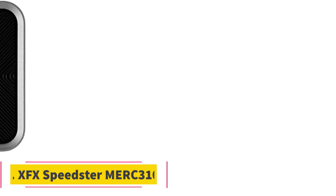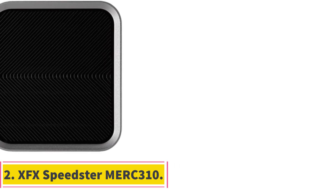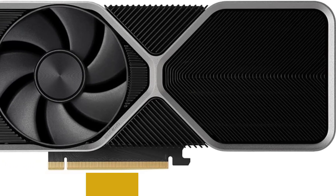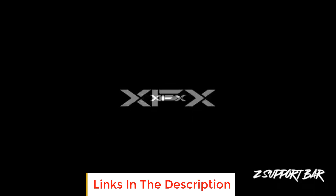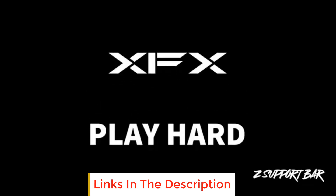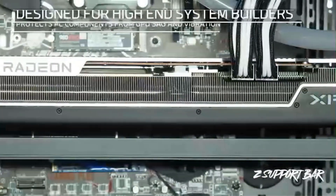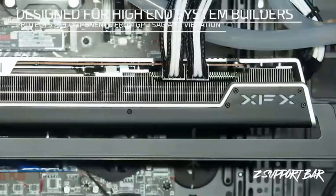Number 2: XFX Speedster Merc 310. The XFX Speedster Merc 310 is a high-performance graphics card that stands out due to its impressive specifications and advanced features. Designed to cater to demanding gamers and professionals, this graphics card is powered by the AMD RX 7900 XTX chipset, which ensures robust graphics processing capabilities.